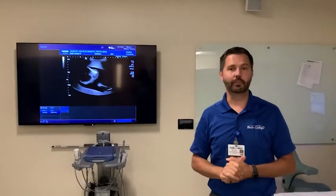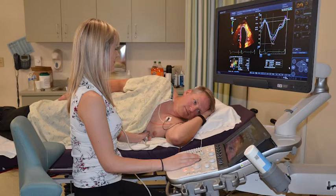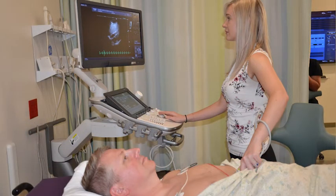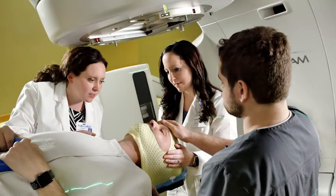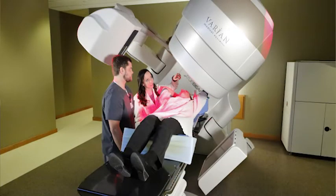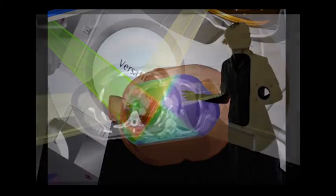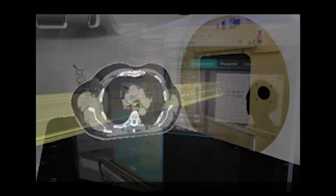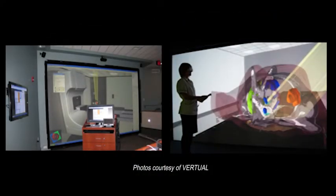Something relatively new for our sonography program is our echocardiogram program — a two-semester program where you can earn your echo certificate, which involves scanning hearts. Our newest program for medical imaging is a bachelor's degree in radiation therapy. We'll soon be receiving a virtual reality simulator — the piece of equipment used for treating cancer is called a linear accelerator, and this virtual linear accelerator will allow students to put on 3D goggles and treat patients in a 3D setting. There are only a few schools in the United States with this equipment, and we're excited to start our first cohort this August.